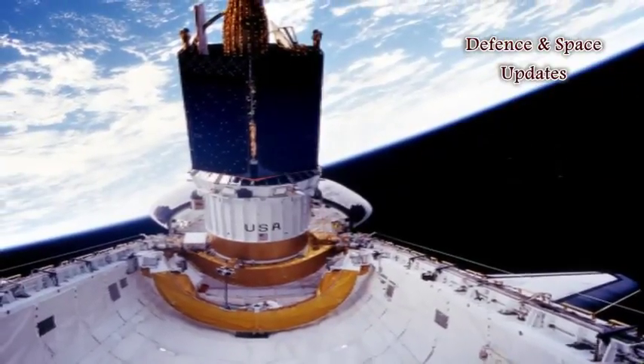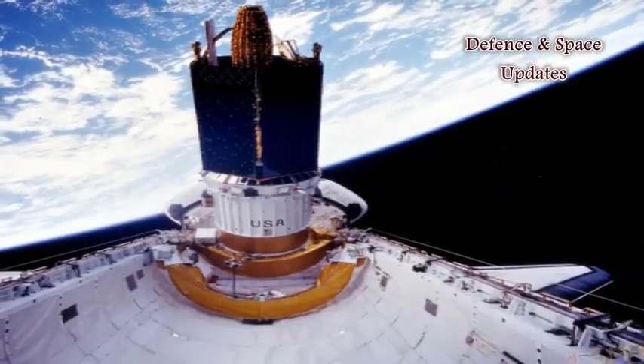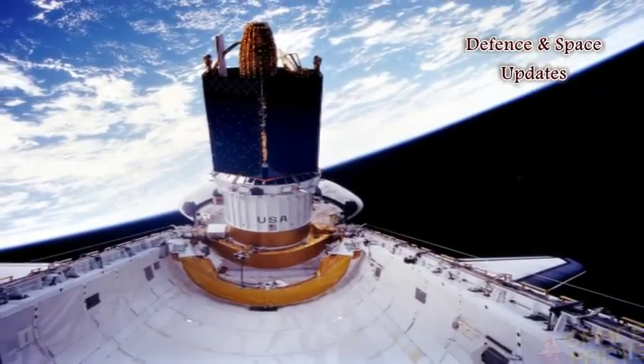ISRO plans a series of technology demonstrators before attempting to build a fully-fledged vehicle that can be reused for launching satellites. A subsequent TD will possibly involve a slightly larger vehicle which will place a nano-satellite in orbit.